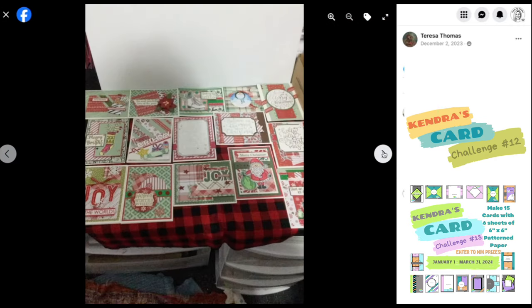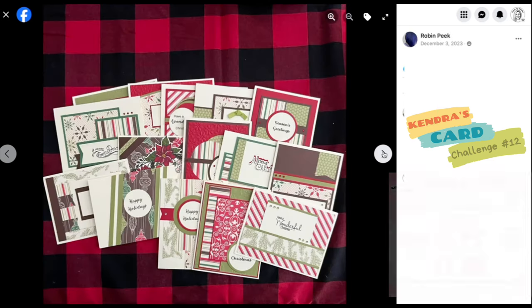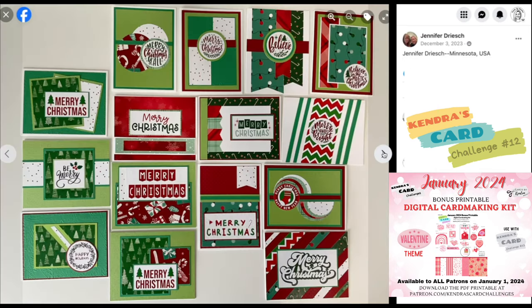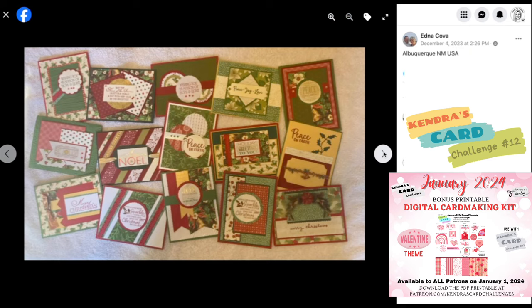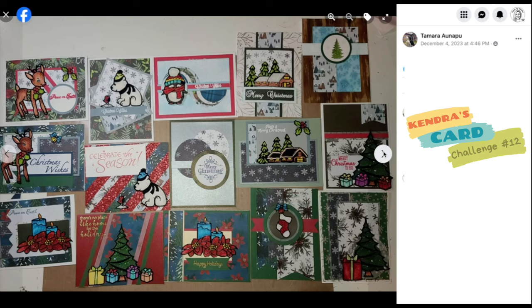Now if you're watching this video during the premiere, please make sure you complete the form that's pinned at the top of the live chat box to have a chance to win the January 2024 bonus printable, which is a Valentine themed digital card making kit that pairs with the Challenge 13 sketches. It includes digital sentiments, images, and pattern papers. I'll be selecting the winner at the end of this video during the premiere, so make sure you comment in the live chat window and fill out that entry form.